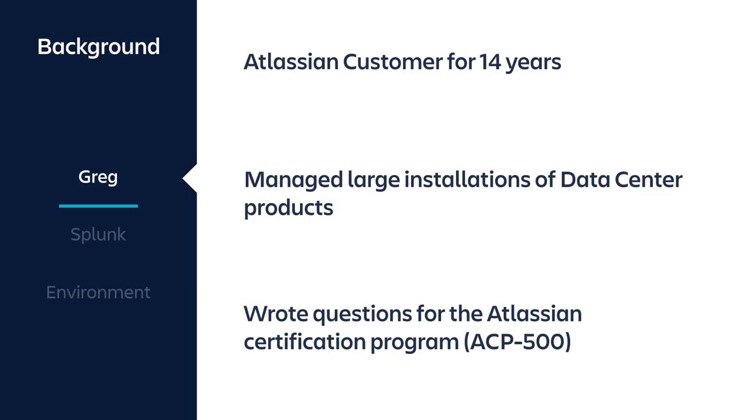A little bit about me. I'm an Atlassian customer and have been for 14 years. I've managed large installations of Atlassian products not only at Splunk but at other organisations, and I wrote the questions for the Atlassian Certification Program ACP500.